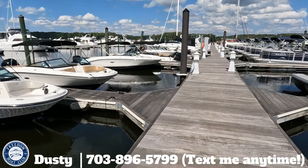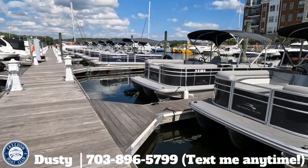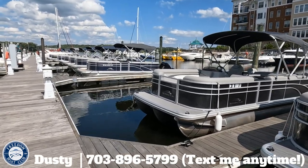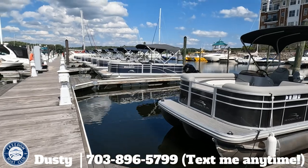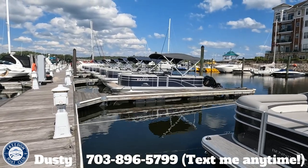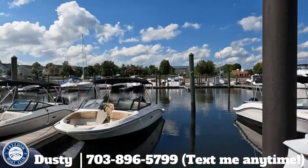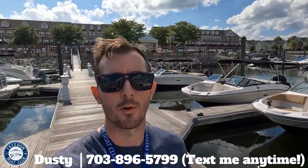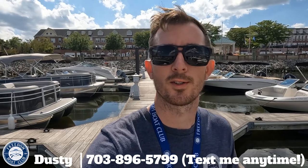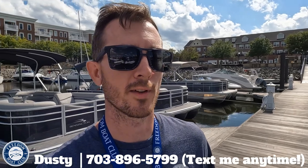Any questions on the reservation system or anything we've covered in this video, feel free to reach out. A lot of this information is also further down in the email — I just wanted to do a video to make it easy for those of you who prefer to have it briefed to you, maybe while you're driving. I work seven days a week — I'm retired from the military so this is pretty much all I do, the boat club and maybe the occasional frisbee golf game.